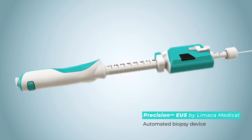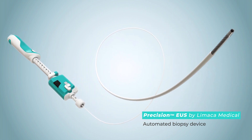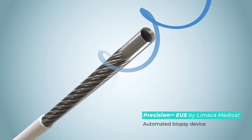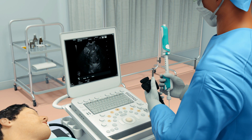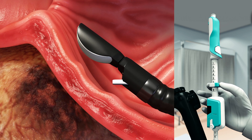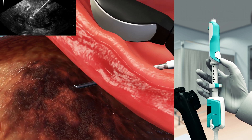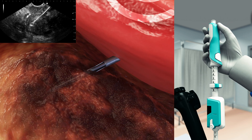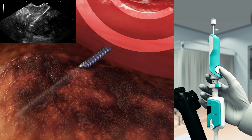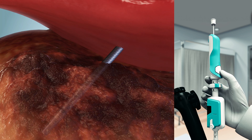The Precision Needle Catheter by Limica is advanced through the endoscope via standard method and improves the procedure tremendously with its automated electromechanical rotational cutting technology. Here we see the Precision Needle Catheter advancing through the gastric wall to the suspected tumor. Precision's rotating needle is easily advanced, performing a clean cut of large quantity and high-quality biopsy sample. The Precision Biopsy Catheter acquires tissue with only two to three stabs and only a single pass in and out of the endoscope.